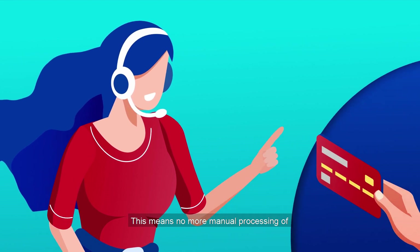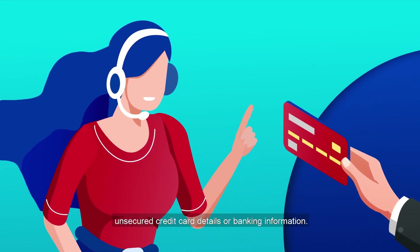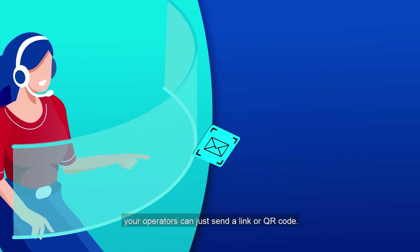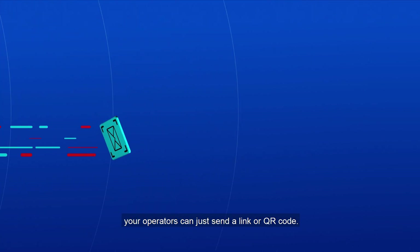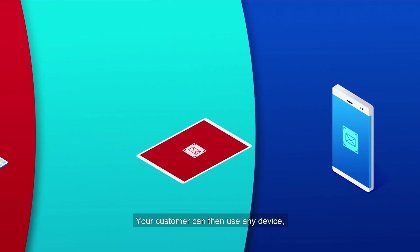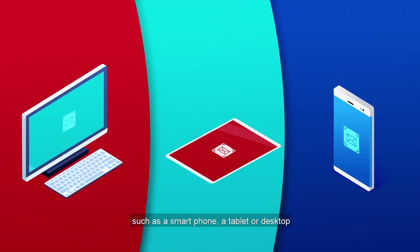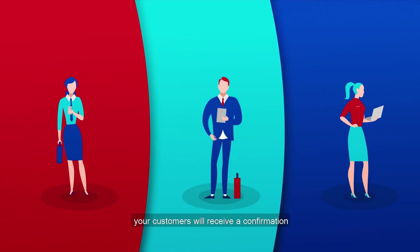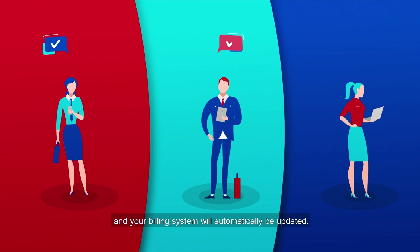This means no more manual processing of unsecured credit card details or banking information. During the payment of any service, your operators can just send a link or QR code. Your customer can then use any device such as a smartphone, a tablet or desktop to open the link. Upon completion of the payment, your customers will receive a confirmation and your billing system will automatically be updated.